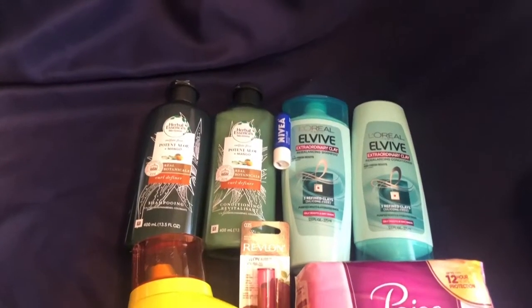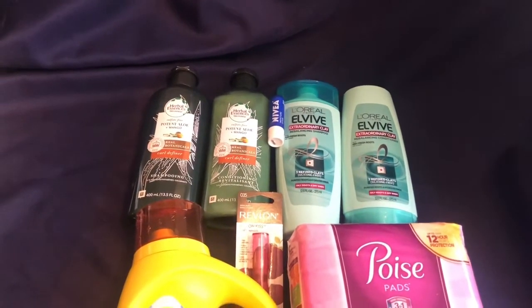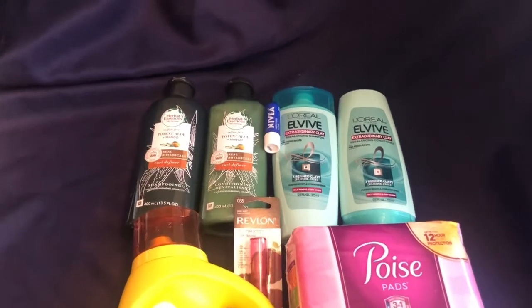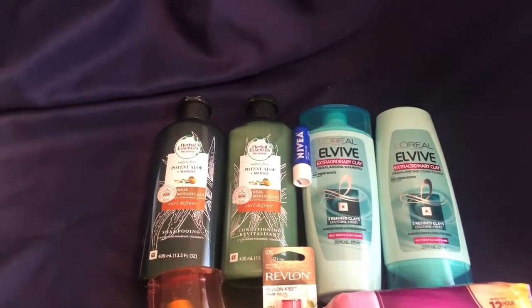Hi guys, welcome back to my channel, Linda J here. Just got back from CVS, so come inside I'll show you what I got. Thanks for coming back and checking out this CVS haul for Sunday — it is September 6th and I've got a few deals here.